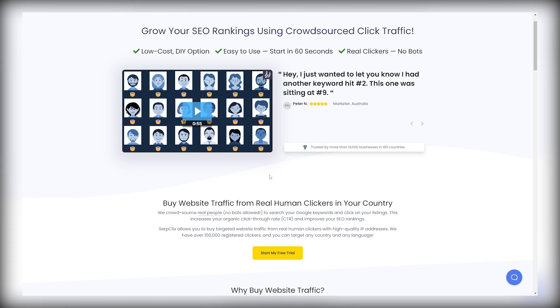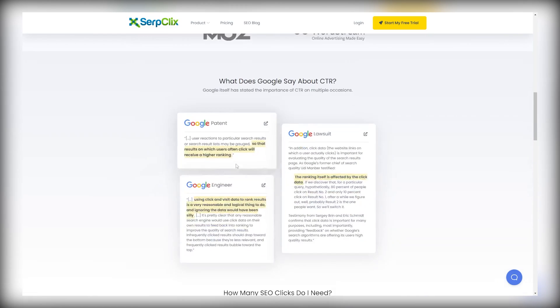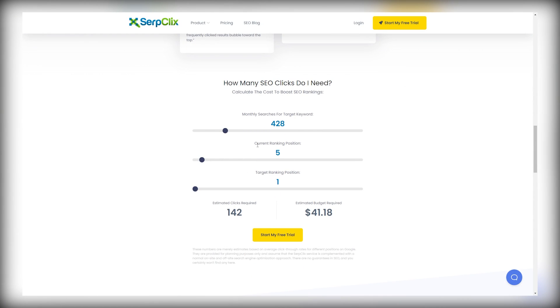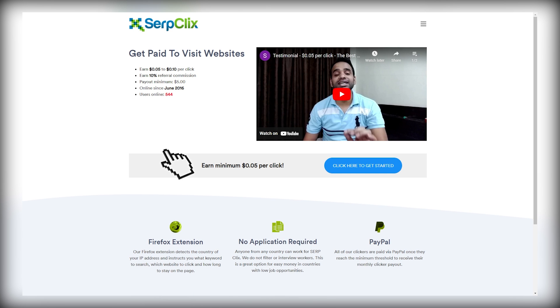Let's say you're a business owner and you want to invest some money into search engines so that when people search for your type of business, yours will come out on top and attract more customers. Now, scroll down to the bottom of the page and under the accounts section, make sure to click on "Become a Clicker," since this is what we came here to do — we want to click on links and get some money. As you can see, we can earn from 5 to 10 cents per click. The minimum payout threshold is around $5, so that's around 50 clicks. That's just awesome, right?